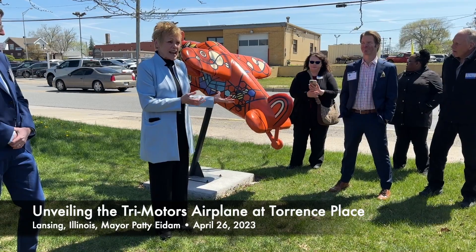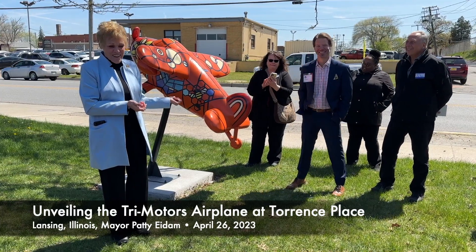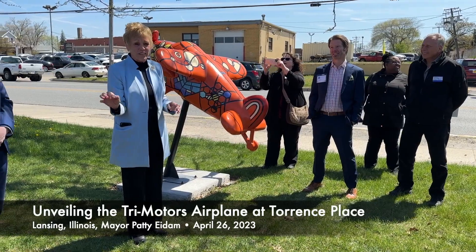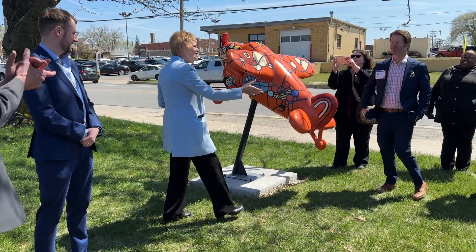It's amazing how many calls I've gotten since Friday saying, 'Mayor Patty, there's a tri-motor that doesn't belong on George Ford.' A couple of people actually suggested that it may have been taken from another location, but this is Torrance Place's very own tri-motor. Thanks very, very much.